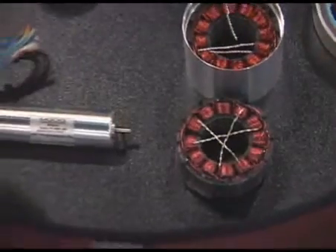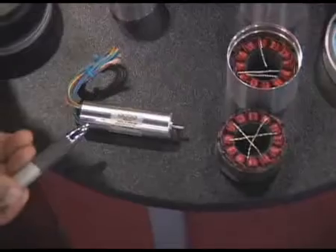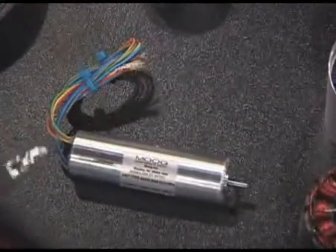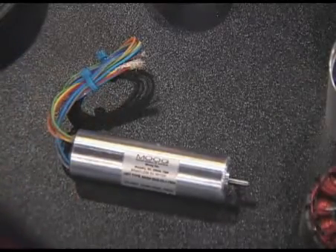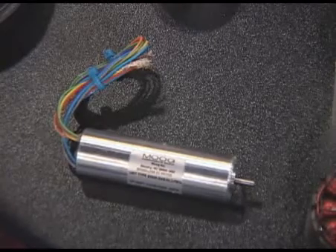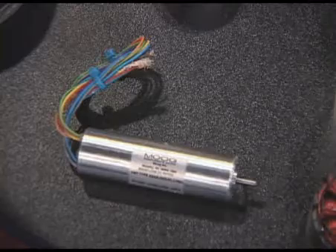The second motor I'd like to highlight for you is the slotless motor. This motor is specifically designed for medical apparatus that need to have very little cogging torque and very high speeds. This motor is good for speeds up to about 45,000 RPM, and it's available in voltages of 12 and 24 volts DC.